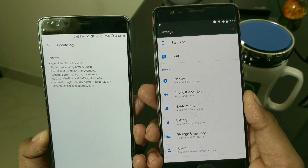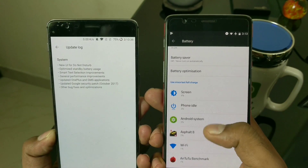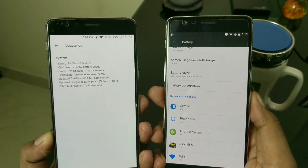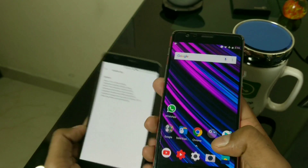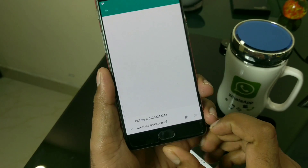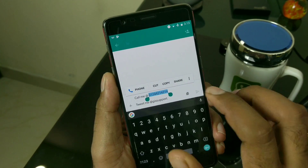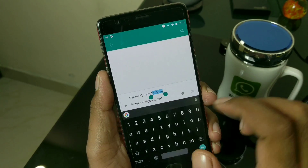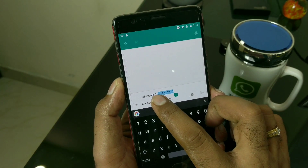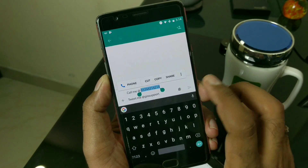Next we have Smart Text Selection improvements. If you don't know, this is an Android Oreo feature. For example, inside a messaging app, if you've typed a phone number and you double-tap to select it, it will show you a phone pop-up instead of the usual select-all option. If you select just a few words the phone option disappears, but if you select a complete seven-digit number or one with an STD code, it recognizes it as a phone number.